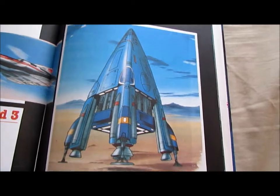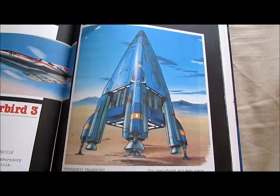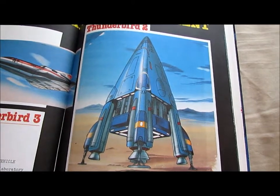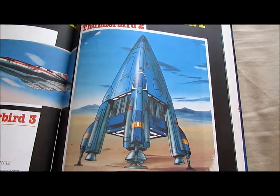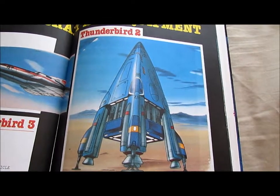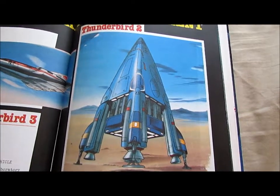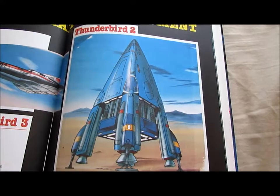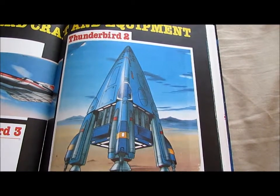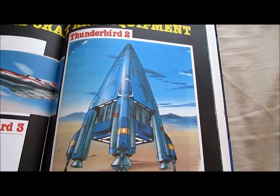Thunderbird 2: Hypersonic Transport, capable of transporting at ultra-high speeds any one of many pods containing disaster equipment and/or additional Thunderbird machinery for every conceivable type of emergency. Giant rocket boosters and twin ion engines give TB2 the capability for near-earth and deep space exploration. TB1 and TB3 link on to TB2 for high-velocity transport to the danger zone. Length: 83 metres. Weight: 193.5 tonnes.